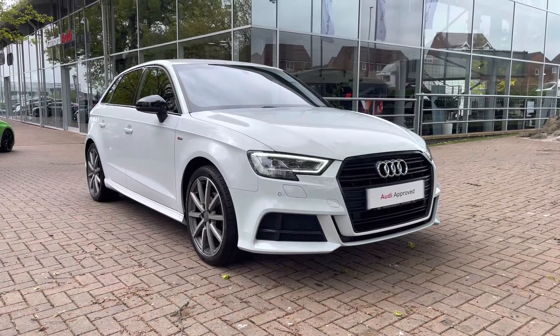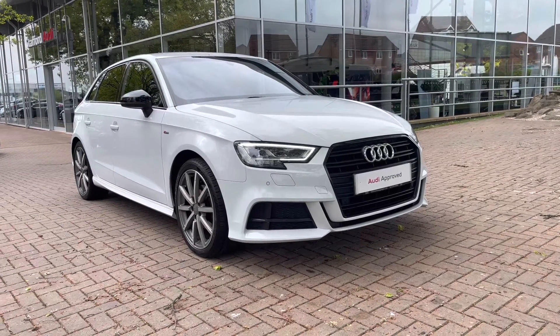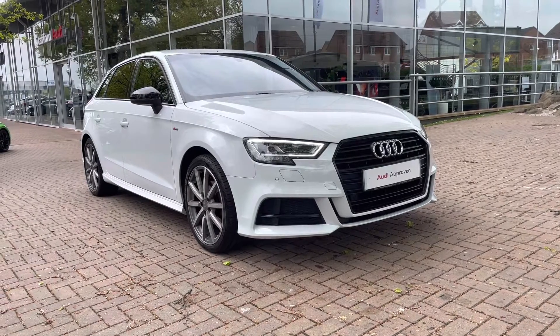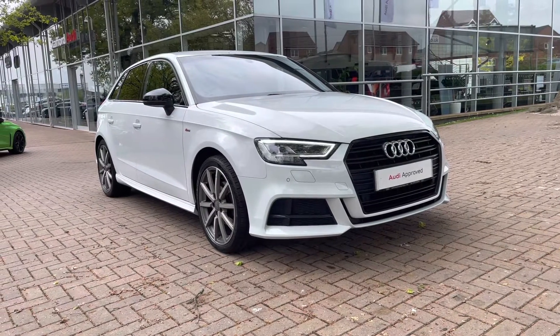Hello and welcome to Stafford Audi. This is the approved used Audi A3 Sportback Black Edition 1.5 TFSI which we now have in stock. As this is a used vehicle, it does come with 12 months warranty and also 12 months roadside assistance. For a personalised finance quote or to book a test drive, please give our sales team a call on 01785 899 417.